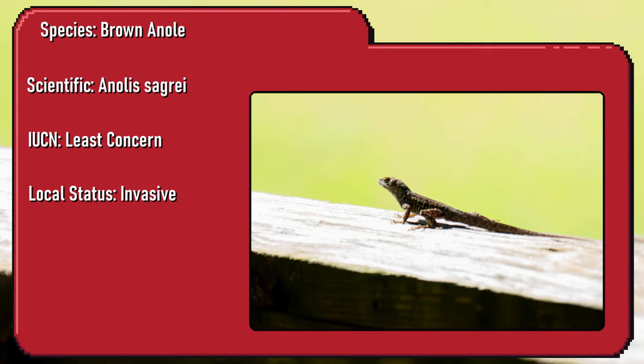New species identified. The brown anole is an invasive species in the United States. It lays its eggs in the soil of plants that are transported around the world.